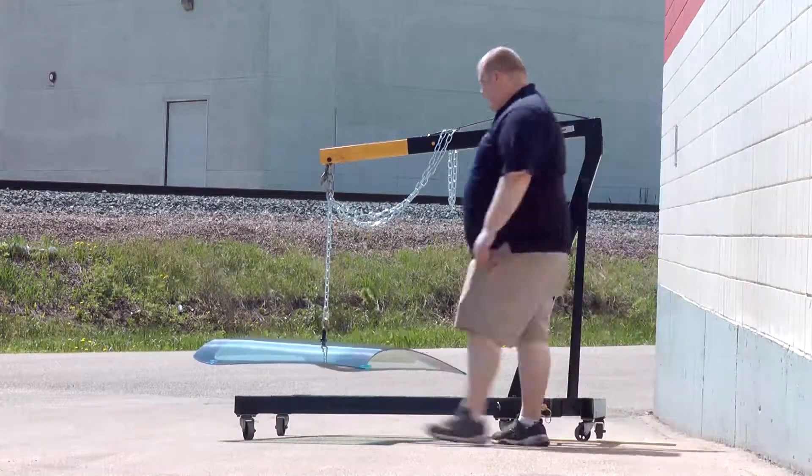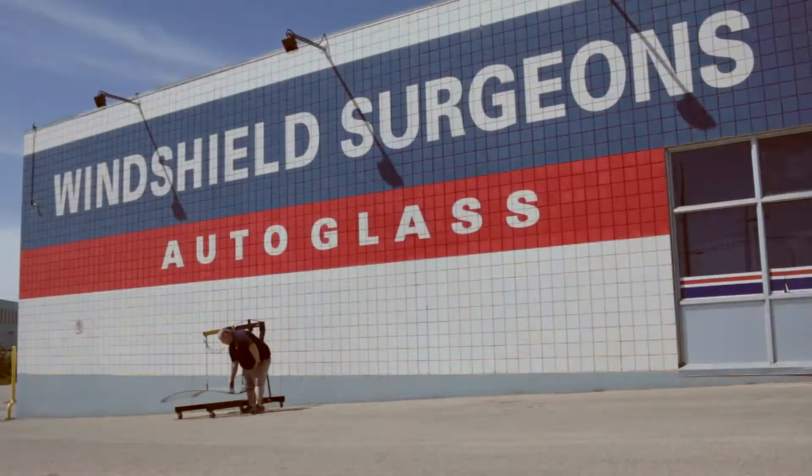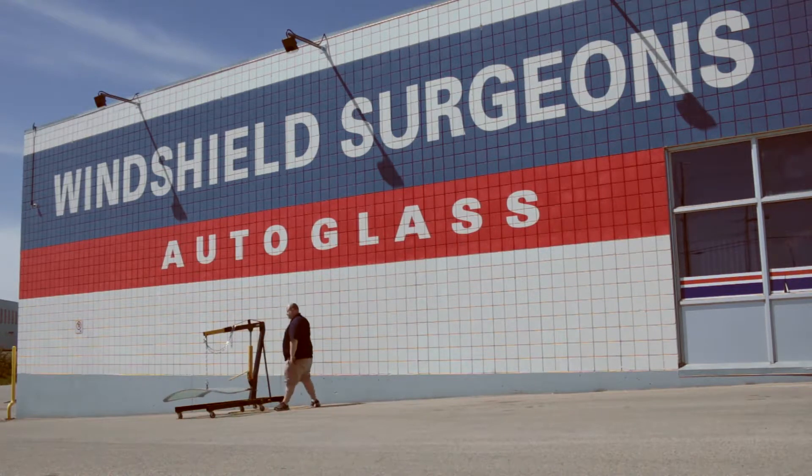As you can see, just a single square inch of urethane is enough to hold this windshield. And since most windshields are held in with around 100 square inches of urethane, that is more than enough to keep your windshield in and safe.